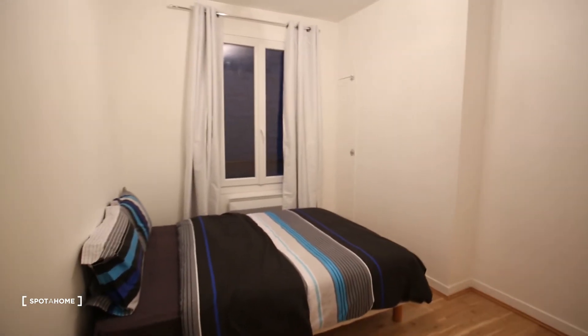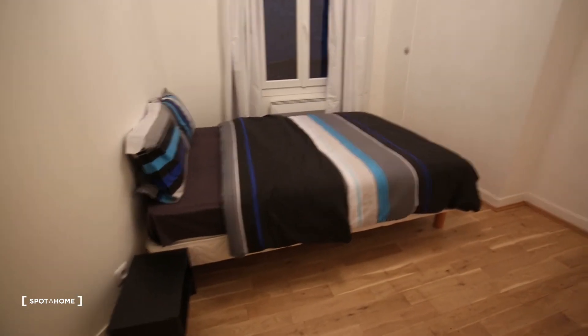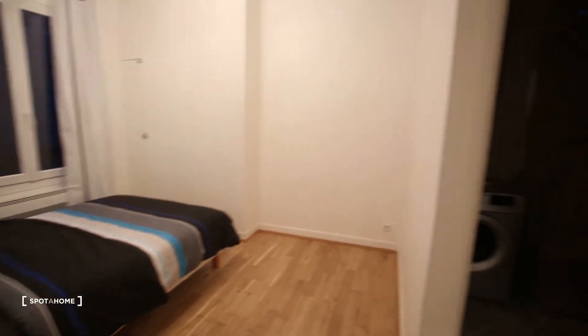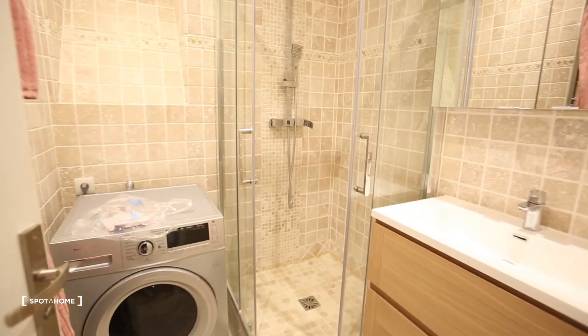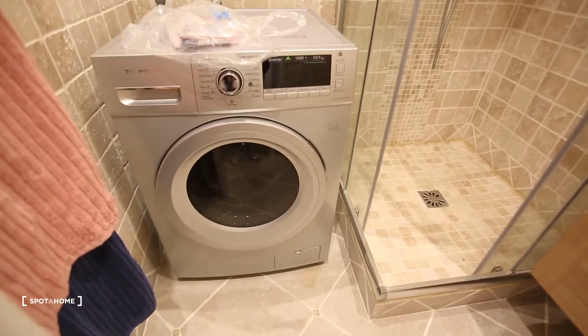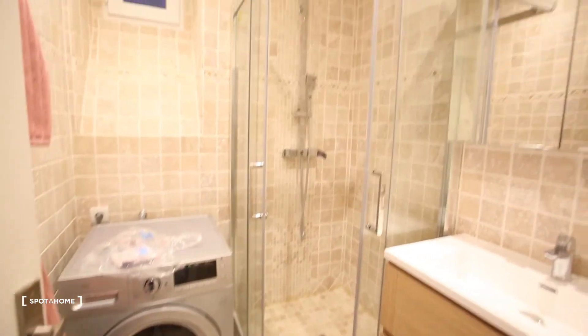Here we have one window, a double bed. Normally there will be a wardrobe coming. And then here we have a washing machine — it's also a dryer, it's two-in-one. Here we have a shower and a sink.